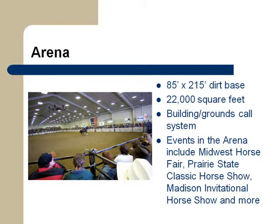The arena is also an excellent venue to host a horse show. It retains an 85-by-215-foot show ring, grandstand seating, lobby, show office, and a high-quality sound system and barn call system.